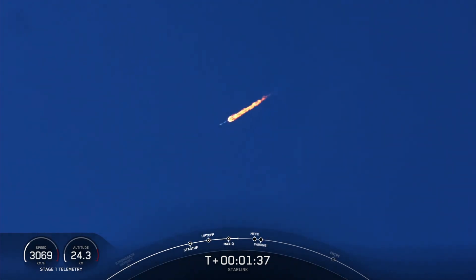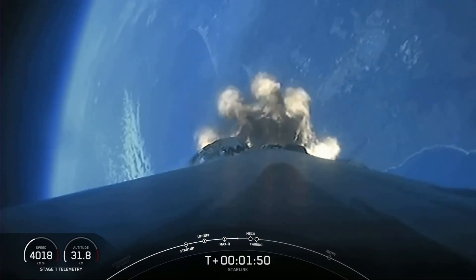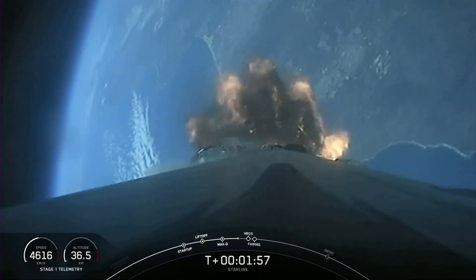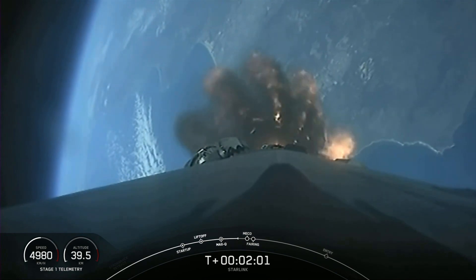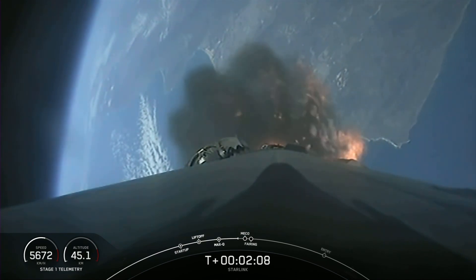During MECO, all nine of the Merlin 1D engines onboard the first stage booster will shut down. Then stage separation is when the first and second stages of Falcon 9 separate. Second engine start one, or SES-1 for short, is where we light the Merlin vacuum engine on the second stage for the first time. And fairing separation is when the two fairing halves separate and fall away from the second stage before making their way back to Earth. Keep an eye out for these events happening in quick succession, and listen closely for the callouts on the nets.